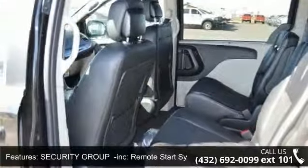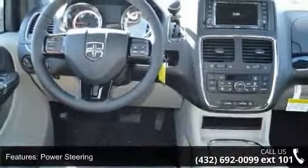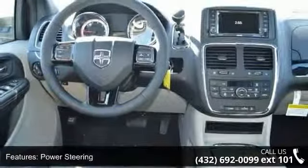ABS, four wheel disc brakes, brake assist, aluminum wheels, and rear defrost. This vehicle shows low mileage and has a smooth ride.